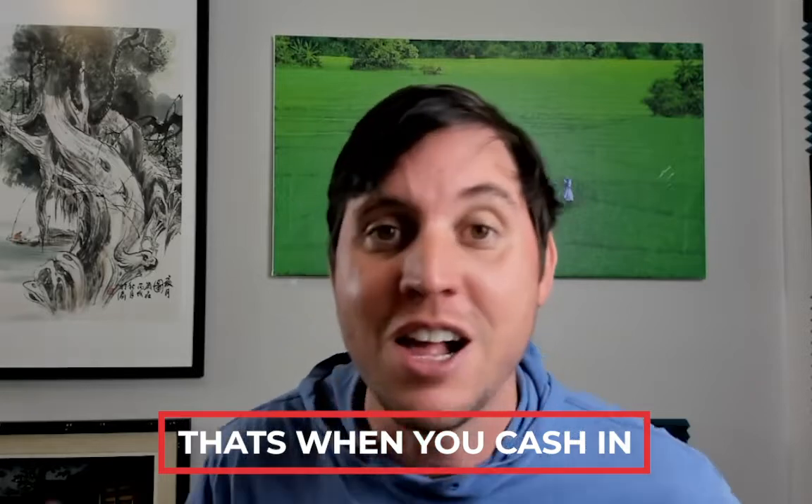Drop servicing is different. An example would be someone needs a Shopify store and they need someone to create it for them. But they don't know how to find anyone. That's where you come in as the middle person — you say, hey, I can make the Shopify store for you, and then you go find someone else to actually make it. That's how you have someone else doing the work.